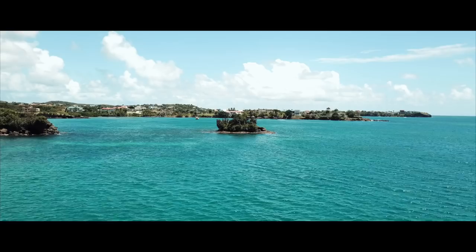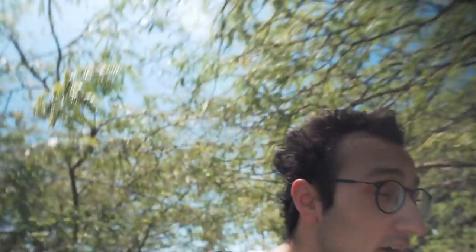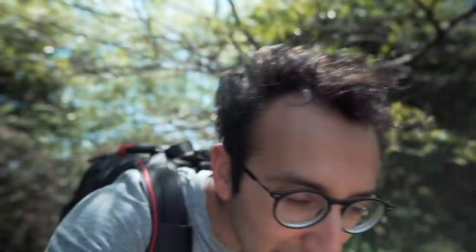Drone mission successful — got some pretty cool shots. We were almost hit by warnings for the no-fly zone because the airport is about two miles away, and a no-fly zone is technically a mile-and-a-half radius from the airport. Next up: lectures!